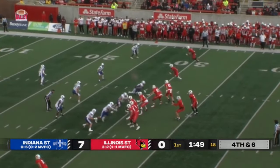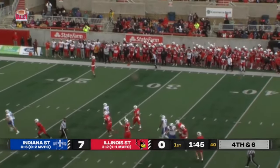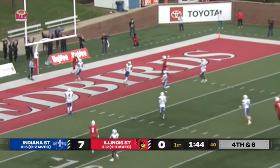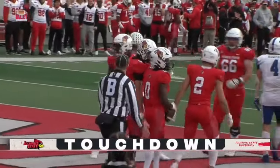Jeff Brown's fourth and six. The Redbirds are 6 of 9 on fourth down conversions this year. They go over the middle — wide open is Jalen Carr. Touchdown! What a call. Indiana State — I was expecting maybe a blitz, but they went the opposite.